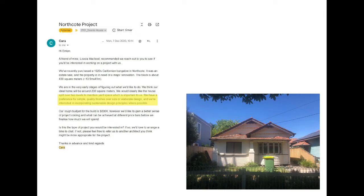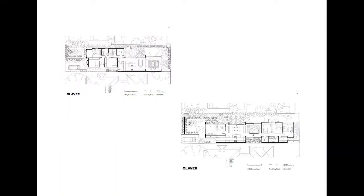When the client came to us in late 2020, I highlighted this particular aspect of their brief: they had a preference for simple quality finishes over size or elaborate designs, and they were interested in incorporating sustainable design principles wherever possible. To that end, they really wanted to renovate rather than do a new build. We started off with a feasibility process — the plan in the top left was a renovation looking to get north-facing light and use as much of the existing dwelling as possible. However, we found it really just wasn't taking the brief or making the best possible use of the site.